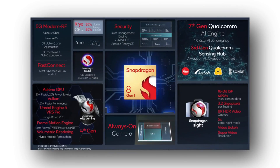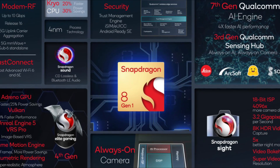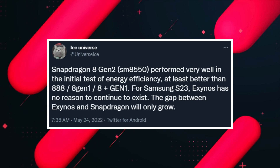Qualcomm has recently announced the Snapdragon 8 Plus Gen 1, which looks like a stable and high-performance processor. It will be used for the Galaxy Z Fold series, which is coming in a few months.